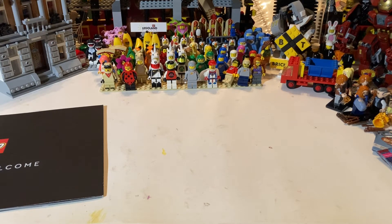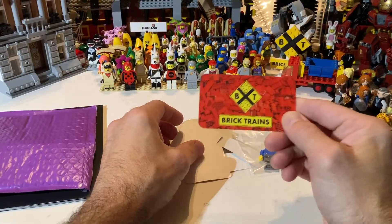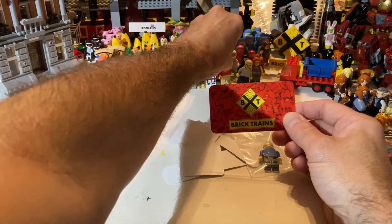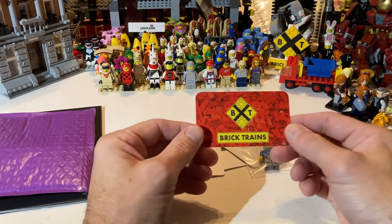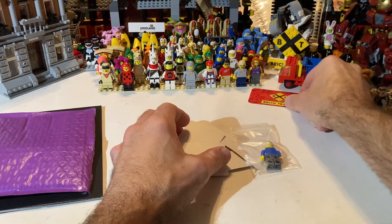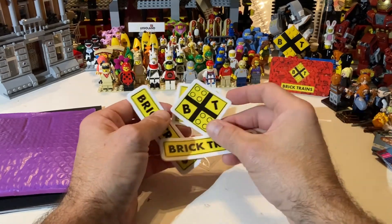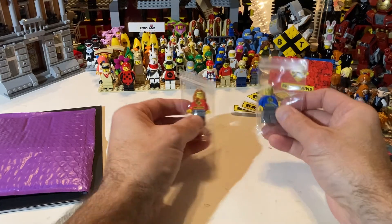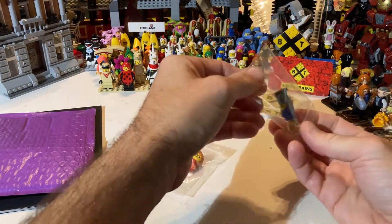This other package is from Brick Trains — the classic purple envelope. If you don't know, Brick Trains and myself do a podcast that airs on Brick Trains' channel every other Friday. We got some stickers and decals — those are cool. And here's the brand new 2.0 edition of the Brick Trains and Heather sig figs.